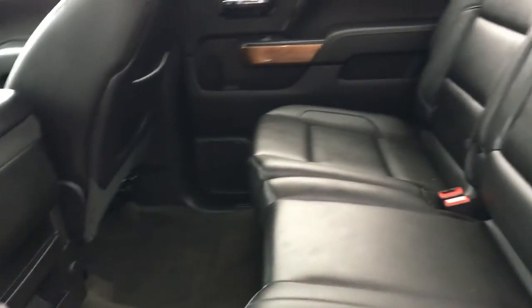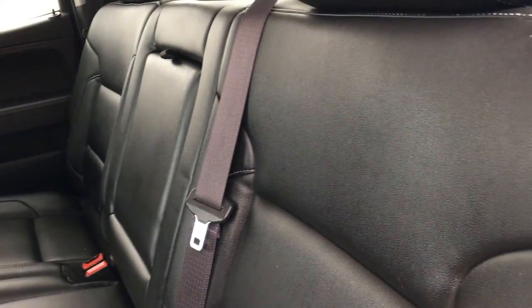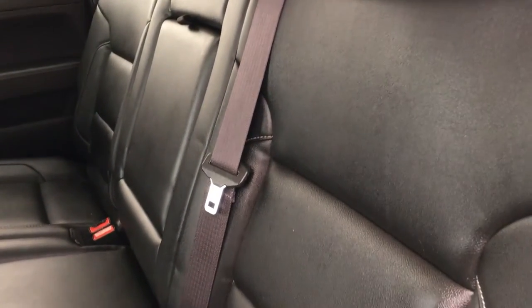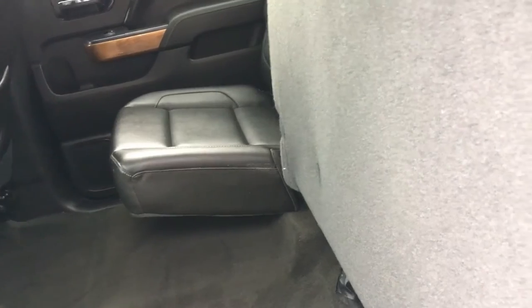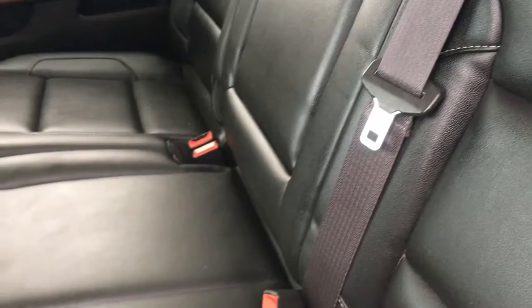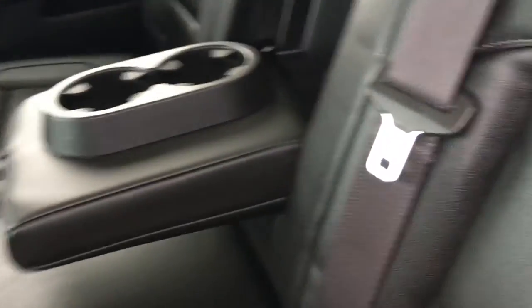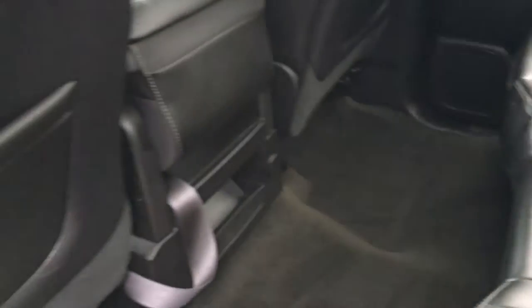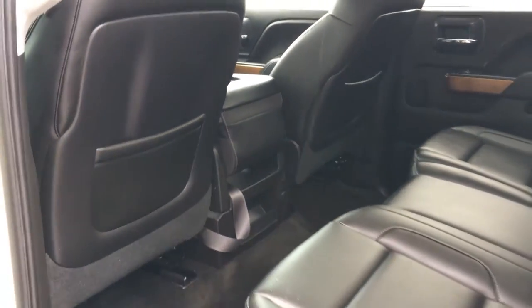As we look into the second row, this is a crew cab by the way. The seat folds up — it is a 60-40 split bench, so this one folds up, that folds up, and this folds down as well. The center also folds down, giving you two cupholders and an armrest. The center is foldable so it can become a third seat, making it a bench if needed.